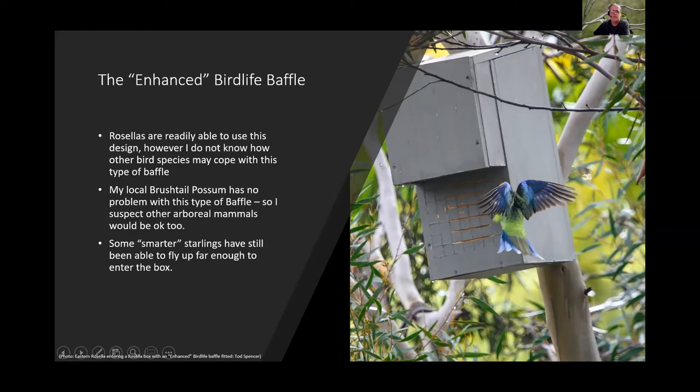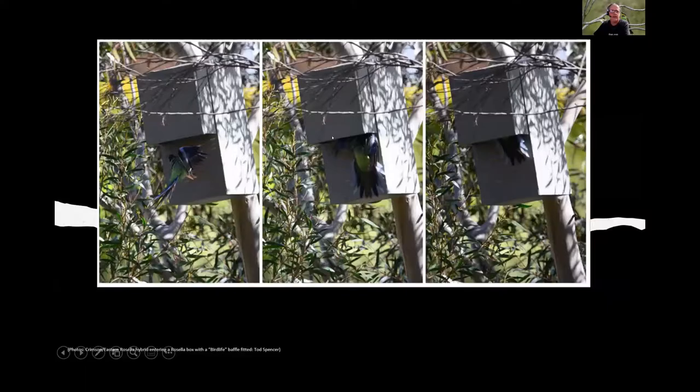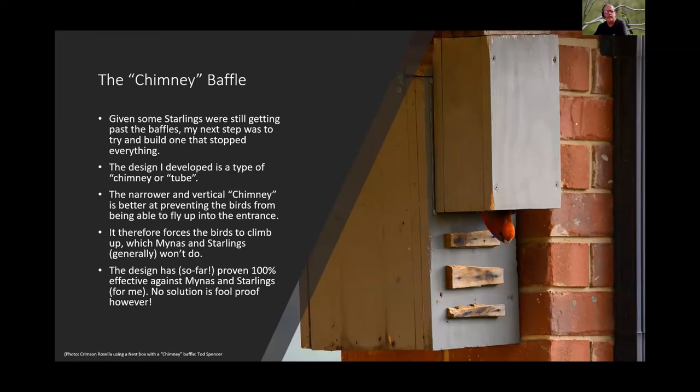An Eastern Rosella successfully using the baffled box is shown, though that particular rosella was later evicted by a swarm of bees.